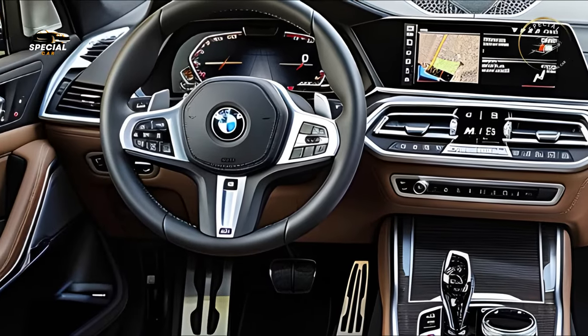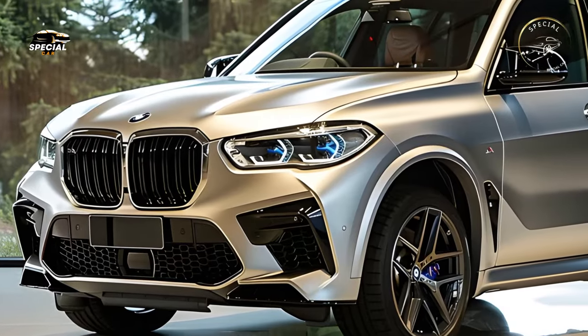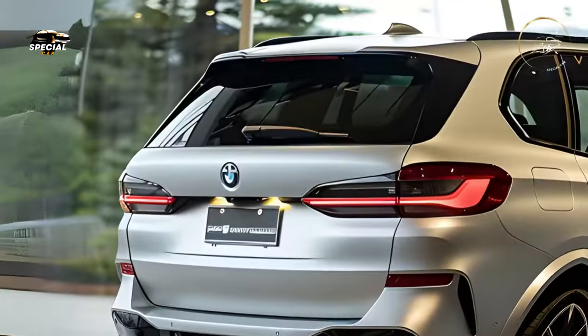BMW also upgraded the X5's interior. Leather, wood, and aluminum make the cabin luxurious and inviting. All passengers are kept comfortable with ambient lighting and heated, ventilated, and massaging seats.